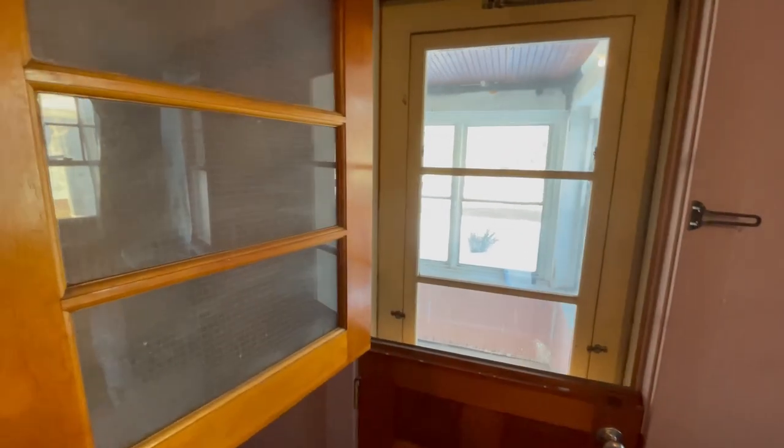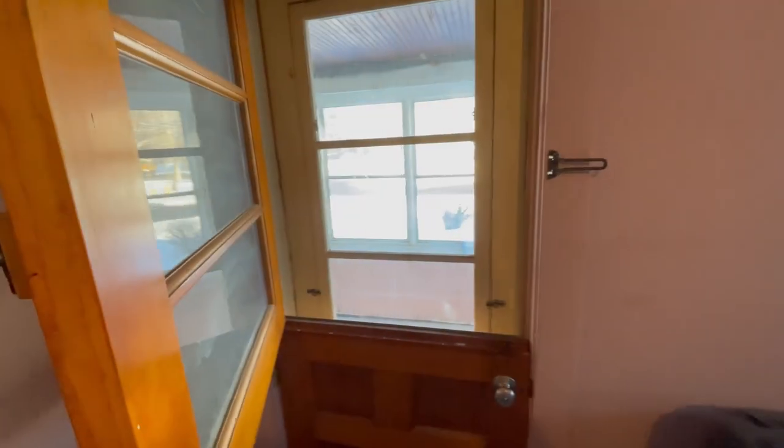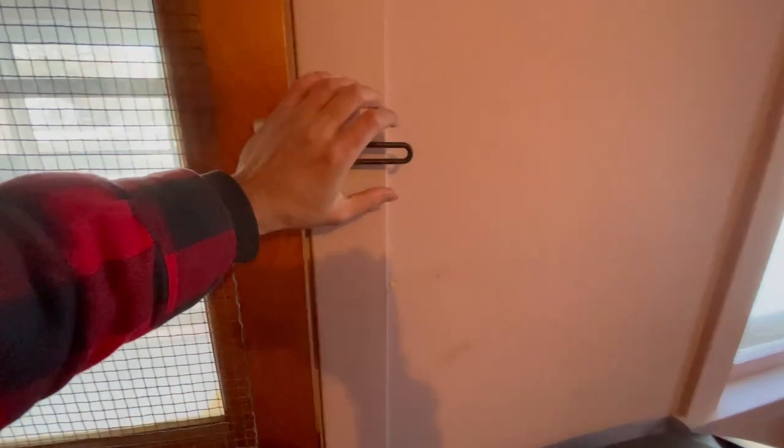That door actually opens — it has chicken wire over it, which I thought was kind of interesting. I think this door is kind of cool, but realistically if I was going to live here I'm not sure I'd want it, because it's weird to have a bedroom with a door directly to the exterior.